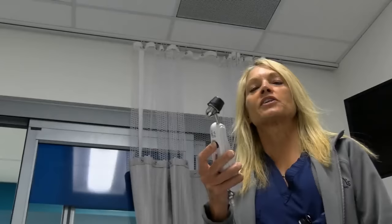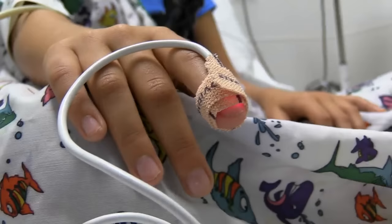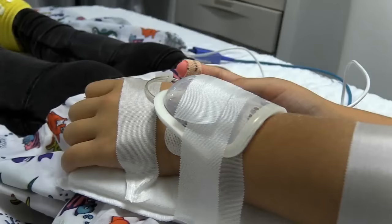Now it's time for the nurse to check my vital signs. She checks my temperature by giving my forehead a little swipe — it feels a little cold. She gives my arm a little hug; this is checking my blood pressure. Next, she checks the oxygen in my blood by putting what looks like a sticky bandaid on the finger. It lights up. Good news — none of this hurts.